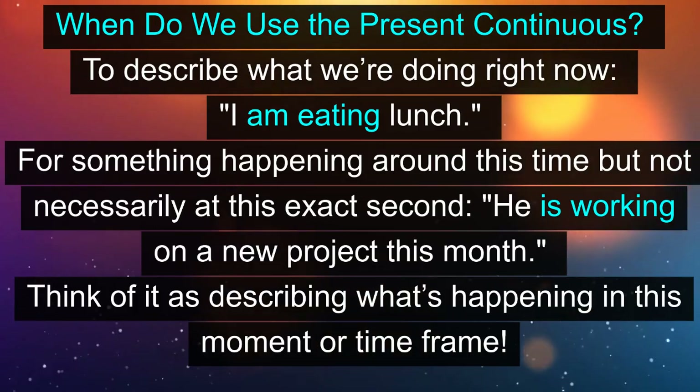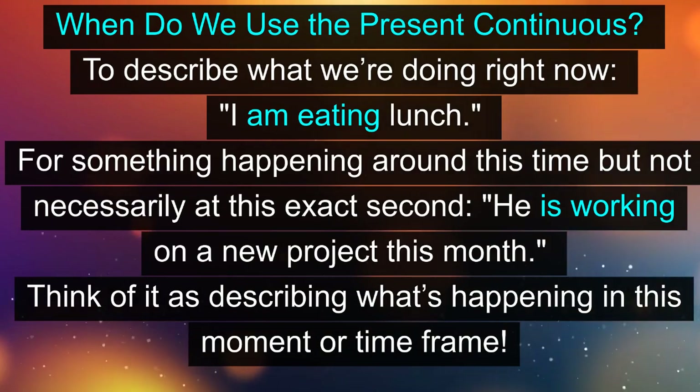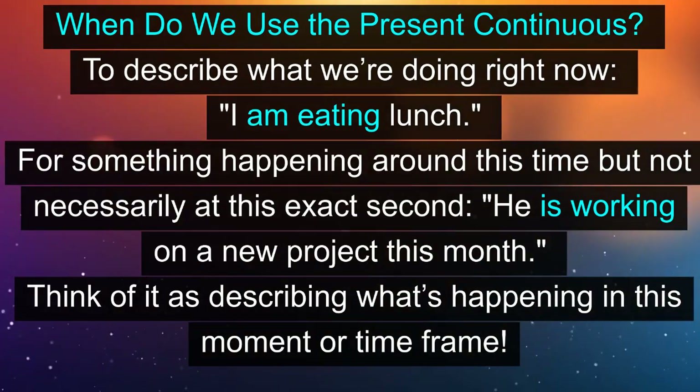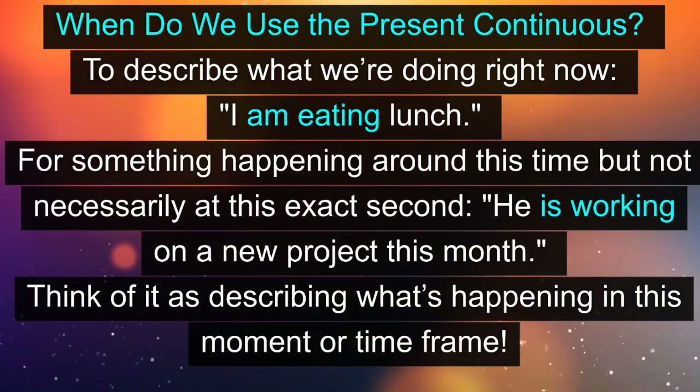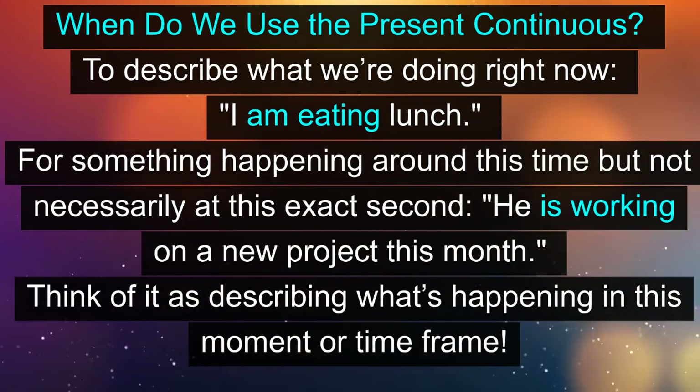When do we use the present continuous? To describe what we're doing right now: 'I am eating lunch.' For something happening around this time but not necessarily at this exact second: 'He is working on a new project this month.' Think of it as describing what's happening in this moment or time frame.